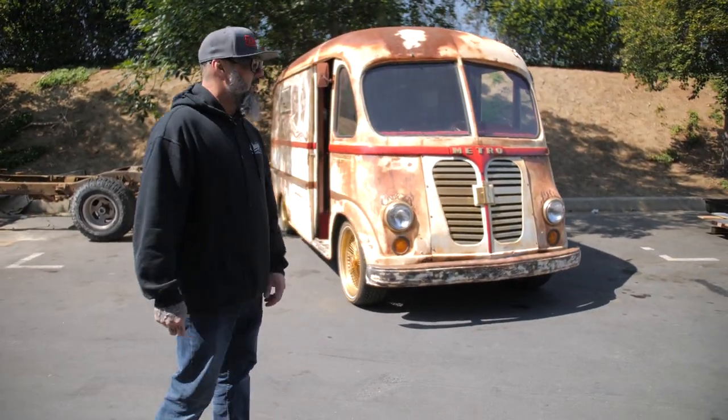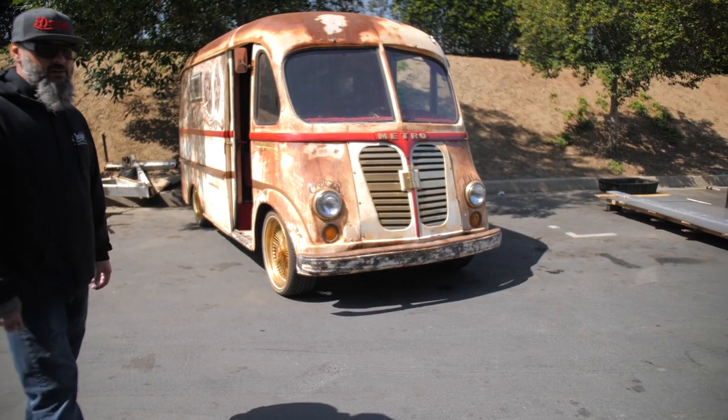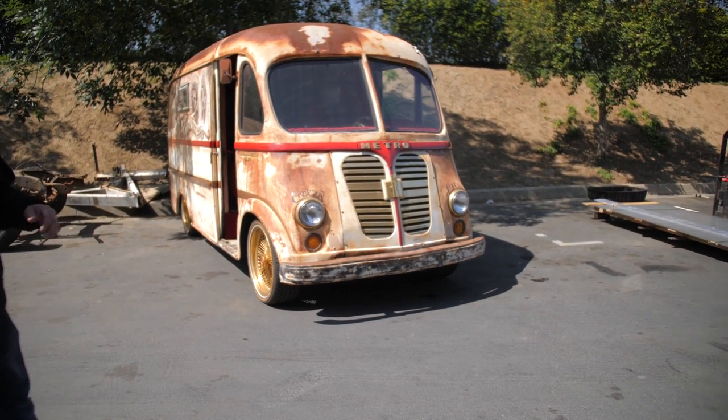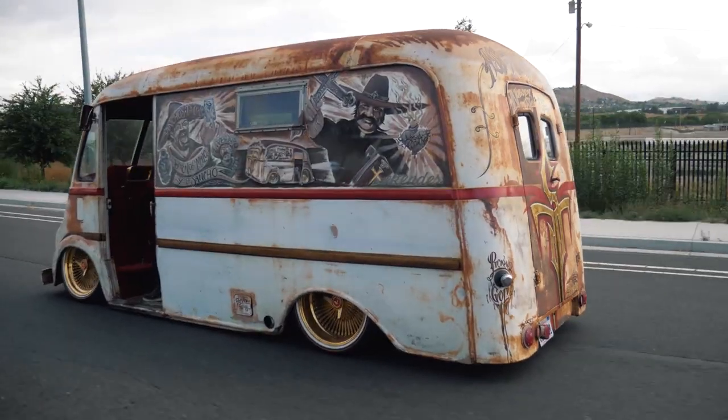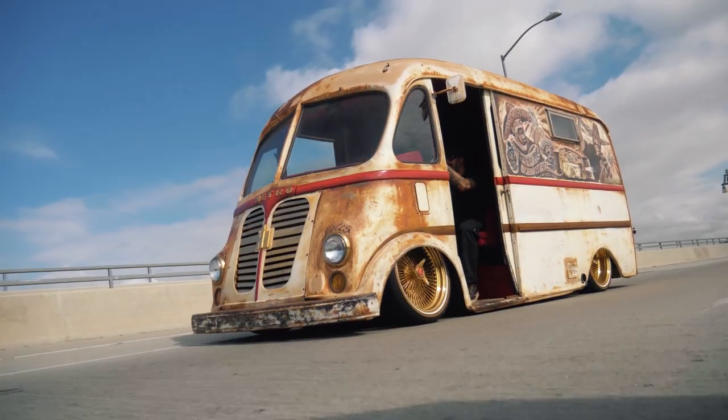This is a van we built for Donnie — Sancho's Tacos. Me and Donnie have been friends a long time; I've built a lot of vehicles for him. I can truly call him one of my closest friends — he's always down to lend a hand or listen to me vent about something. Love the guy, he's a good dude.